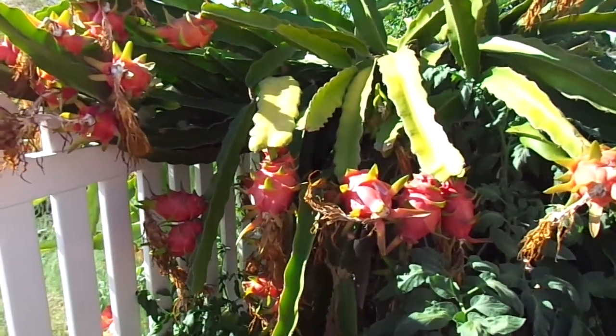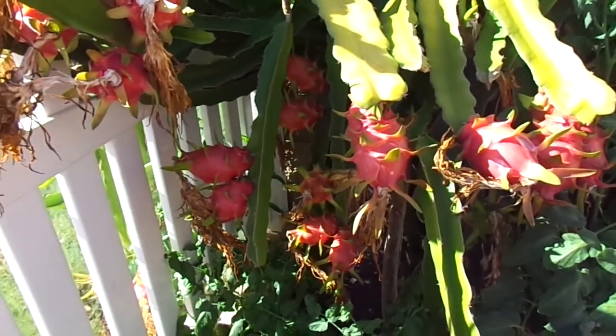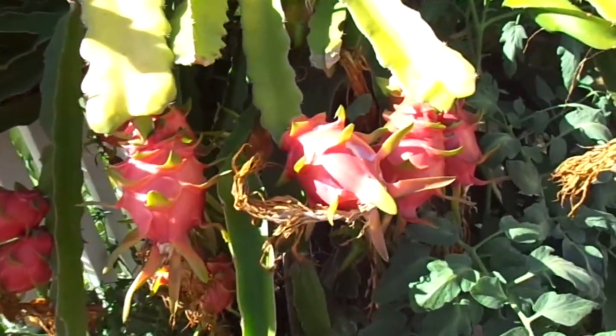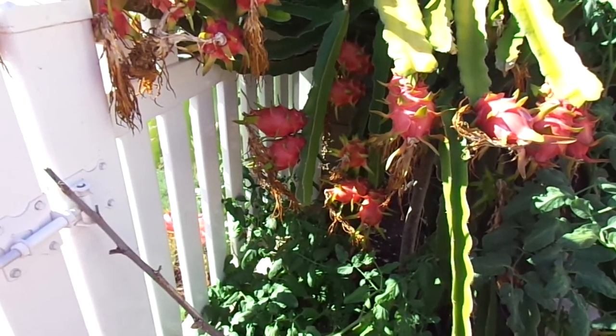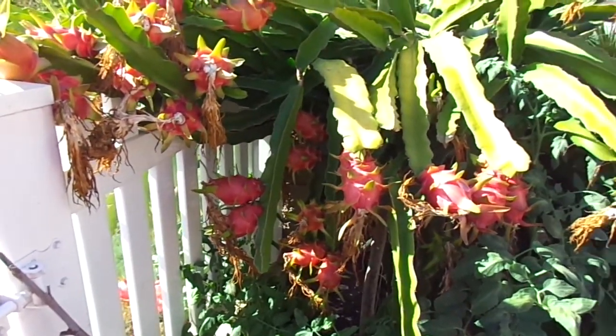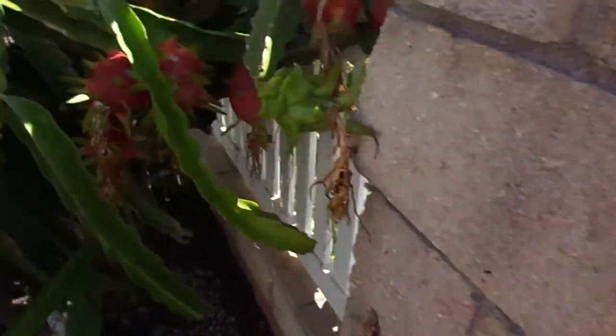It's June 15th and I'm just showing how productive these dragon fruits can be. Right now I have probably over 50 of these guys ripe on these two plants — this one and this one.